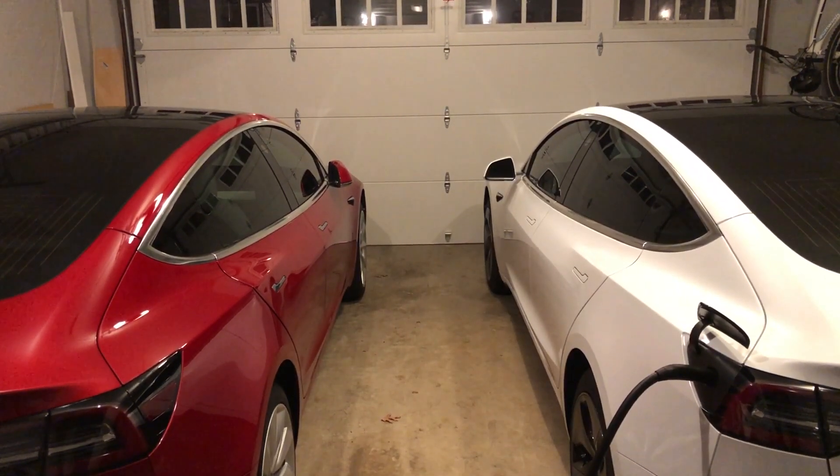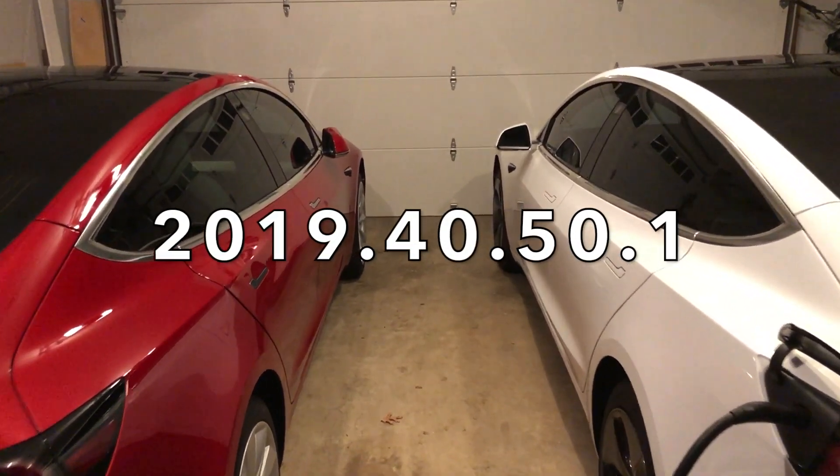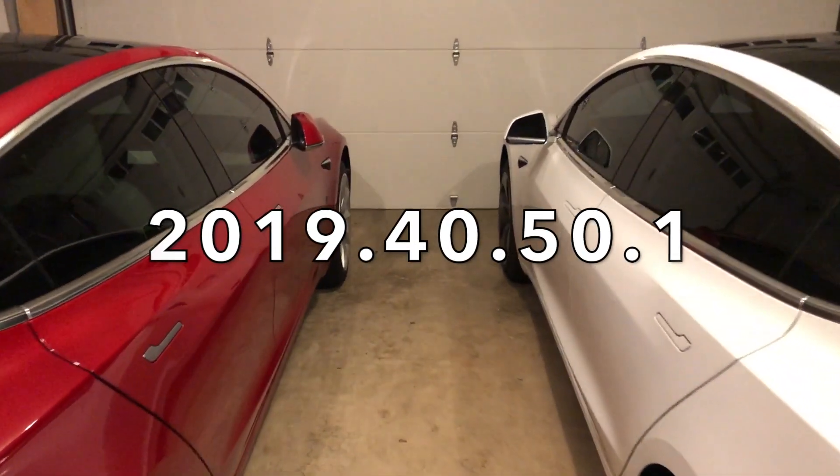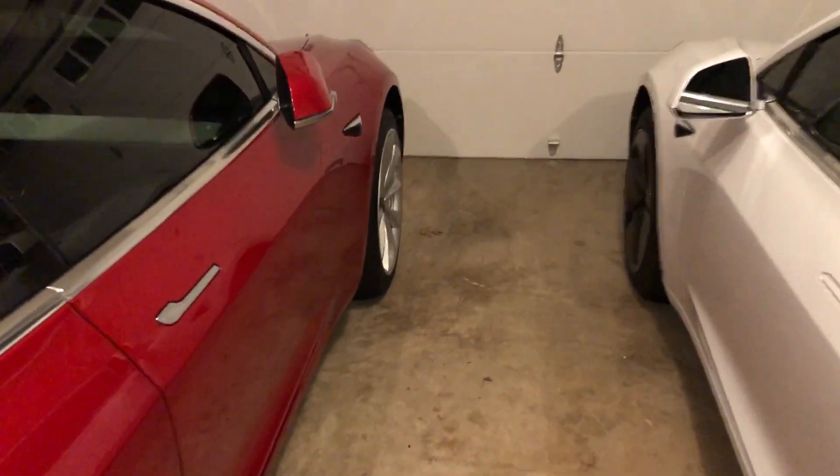Hey, what's going on YouTube, Will here from All Electric, back again with another video. Today we are going over 2019.40.50.1, the new software update that we got for both of our Model 3s.